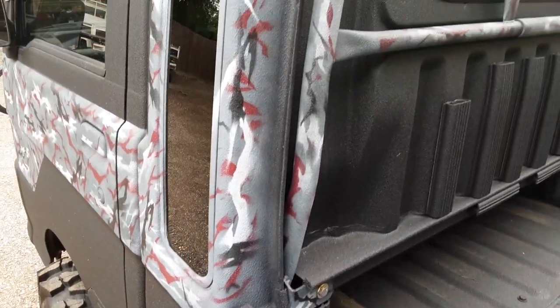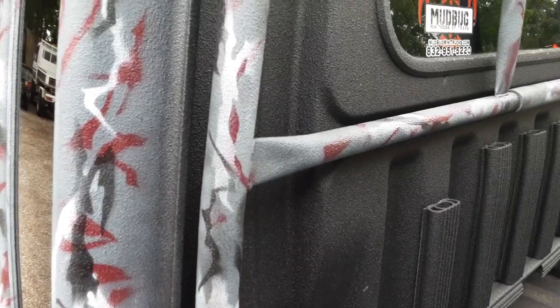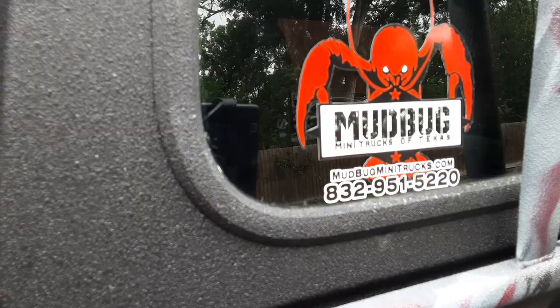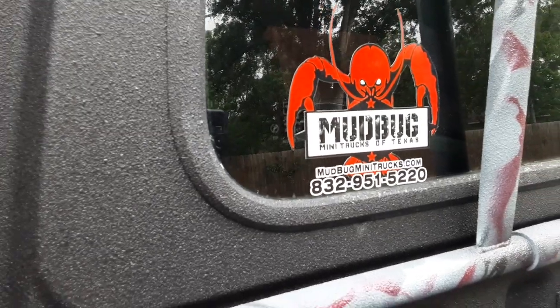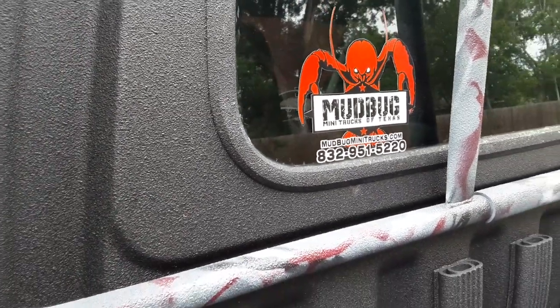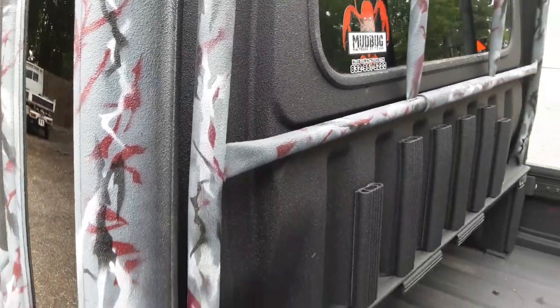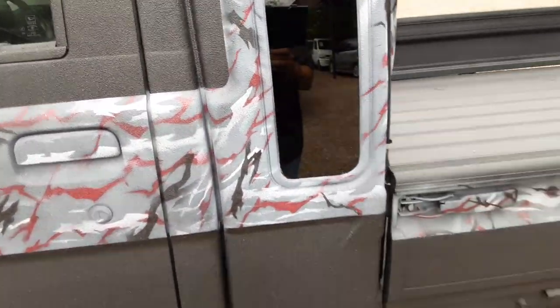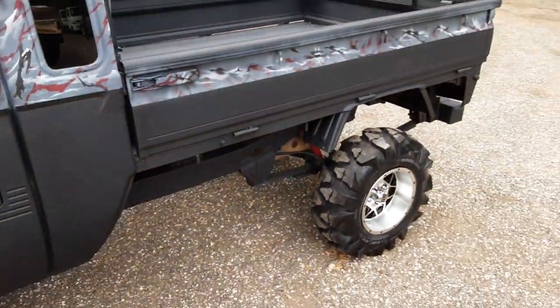If you want to get one of these sweet trucks, check it out: mudbugminitrucks.com, 832-951-5220. That's us right there, guys. If you need a truck, give us a call. And we'd like you to subscribe too — keeps us relevant, keeps you in the loop of what we're building next, and you get to check out all these cool trucks.